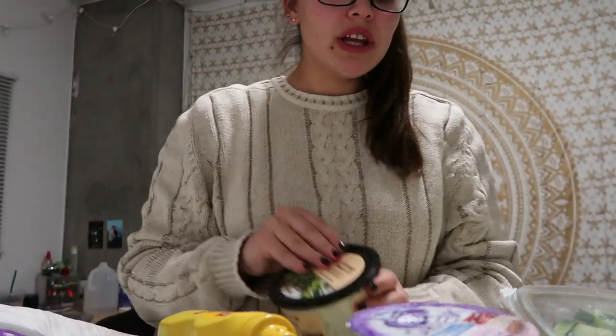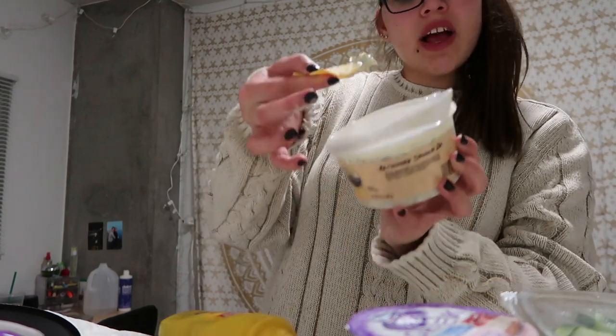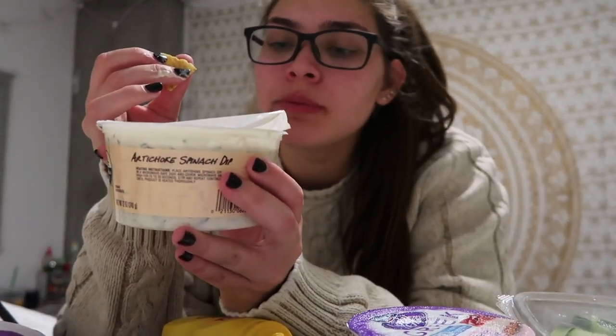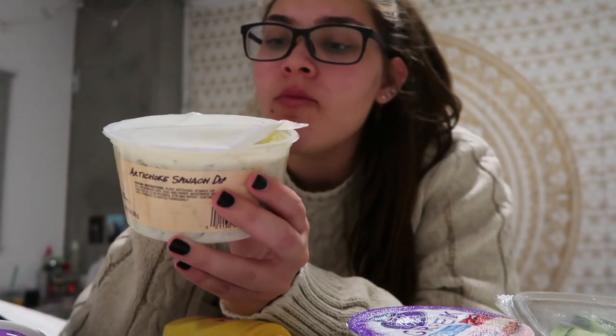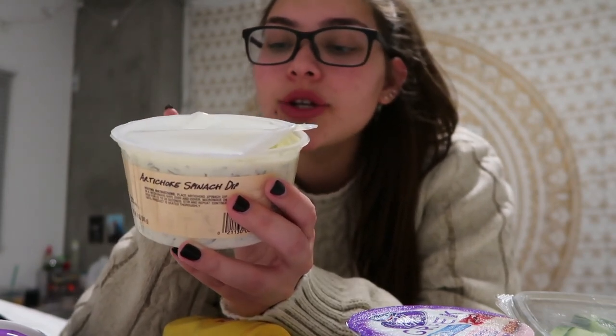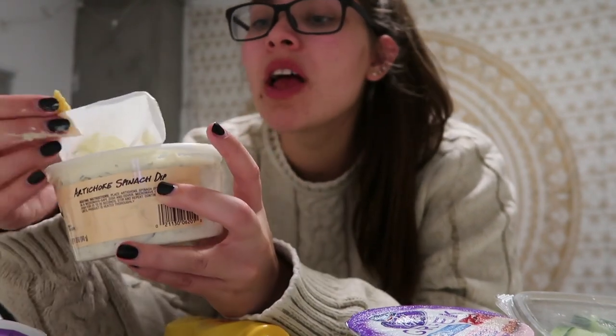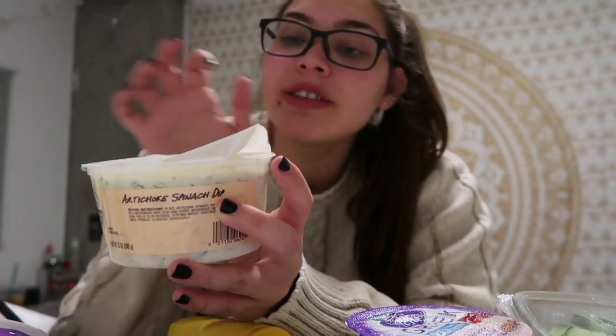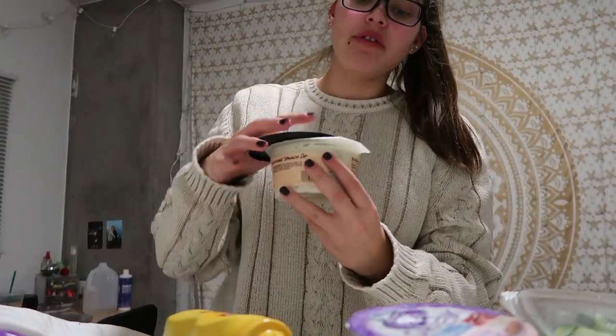I'm gonna really quickly try the artichoke spinach dip because I'm just curious. This is perfect for like a class snack. Let's try this — I have one chip and a little bit of spinach dip. Okay, this is good! For two tablespoons it has 80 calories, 7 grams of fat, 2 grams of carbs, and 2 grams of protein. So it's higher in the fats, but it's a dip and it tastes really good you guys — it has a lot of flavor.